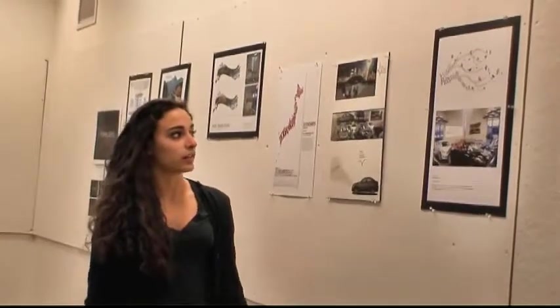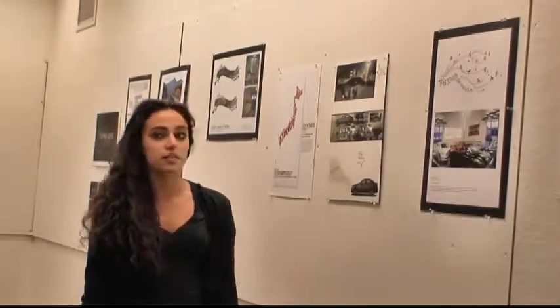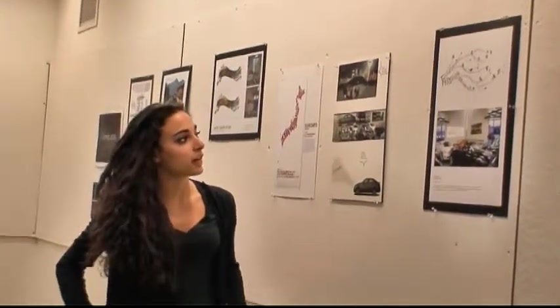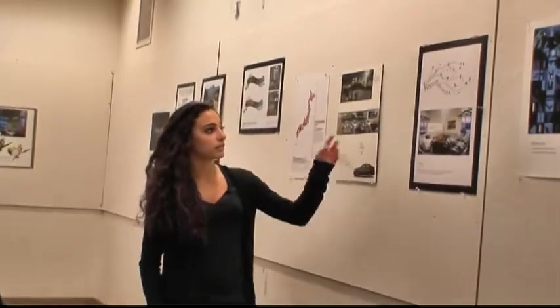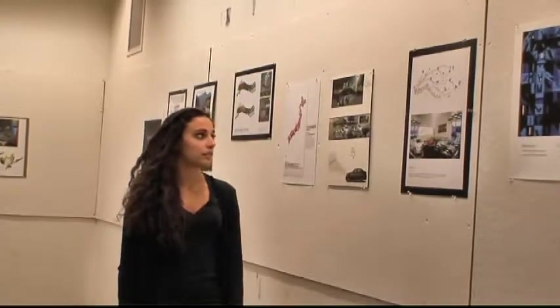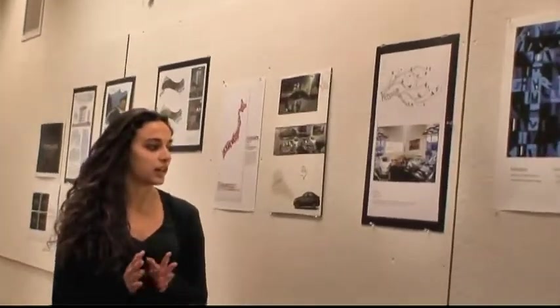I also wanted to incorporate the Hart family, since it's the family business, and I did that by making the flowers on the cherry blossom branch in the shape of hearts. The idea of a tree also — it's like a family tree. So it kind of just incorporates the Japanese and the Hart family.